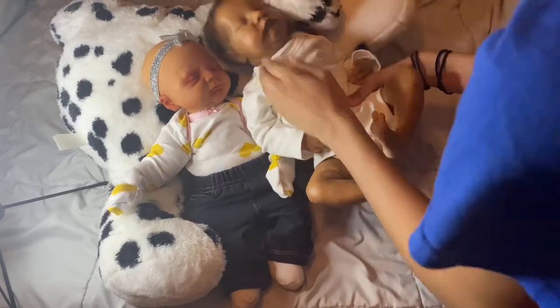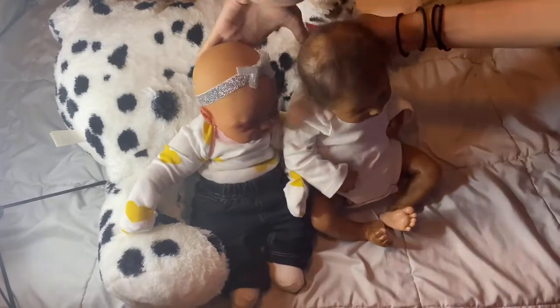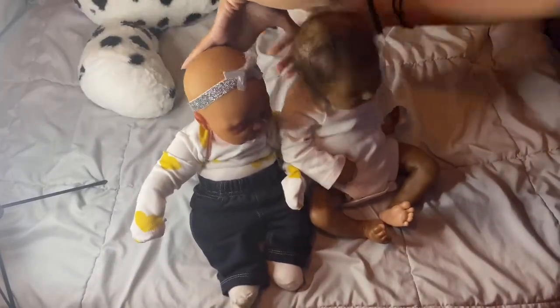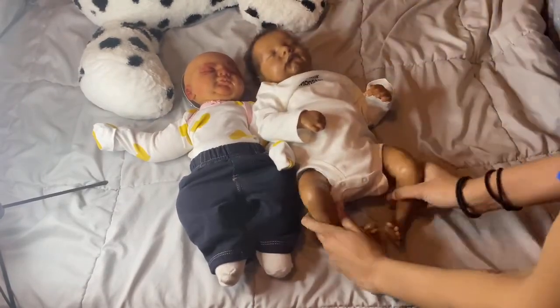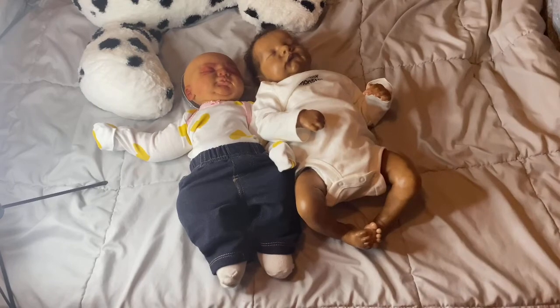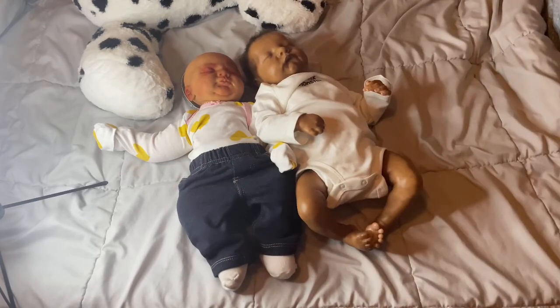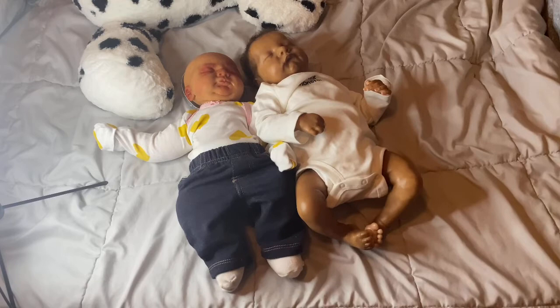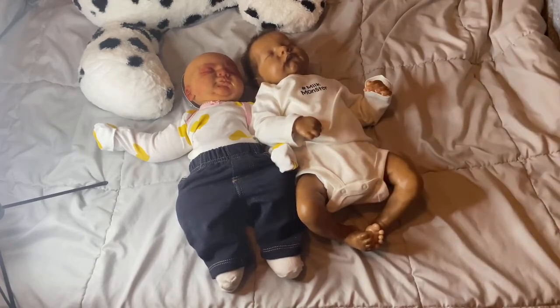So here they are. Levi is 17 and a half inches with bent legs, and she is on a 16 to 18 inch body, but it's more of an 18 inch body. So yeah, they're all evened up and they are at like the same size, which is really good, because I thought that she was smaller than Zaire, but she's not. She is the same length as him.